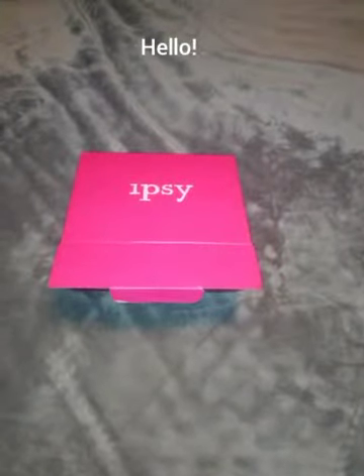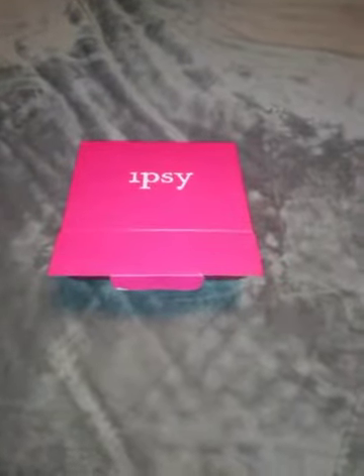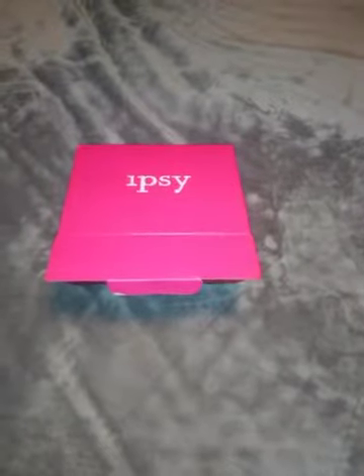Hello guys, welcome back to my channel. If you're a subscriber, thank you, and if you're not, please do subscribe and welcome to my channel. I decided I'm going to do a little bit of a different video — I always do doll videos and stuff.